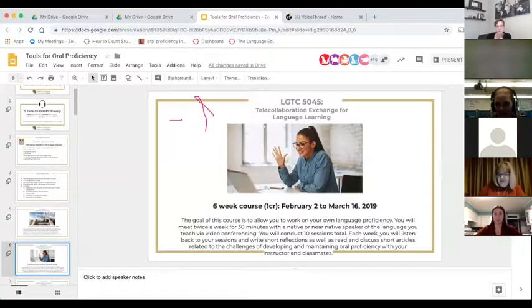The next course is a really unique course on teacher proficiency, for teachers who need to work on their own proficiency. You might be teaching French or Spanish but not have a chance to practice outside your classroom, or you might not be in a position to travel. This course pairs you with a language partner you meet one-on-one every other week, and you also discuss issues of proficiency with other teachers around short readings.